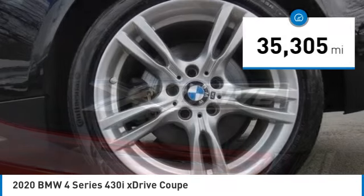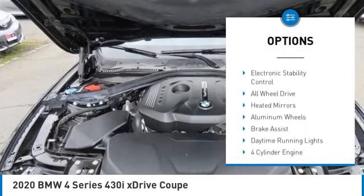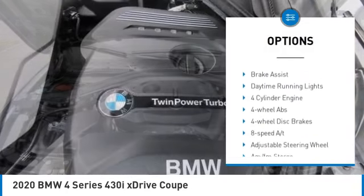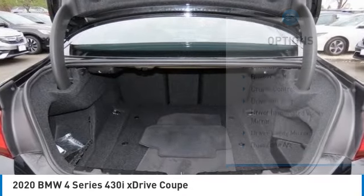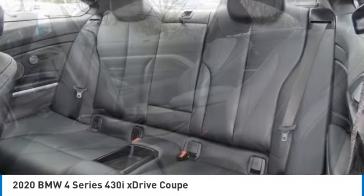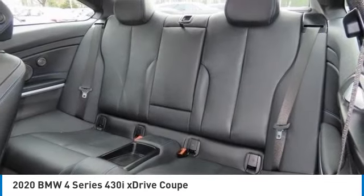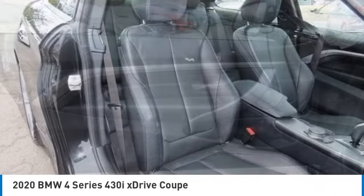Here are some of this vehicle's great options: rain sensing wipers, tire pressure monitoring system, turbocharged engine, sunroof, electronic stability control, all-wheel drive, heated mirrors, aluminum wheels, brake assist, and daytime running lights. Searching for a dependable vehicle that looks great too?